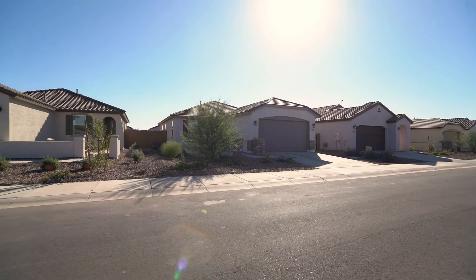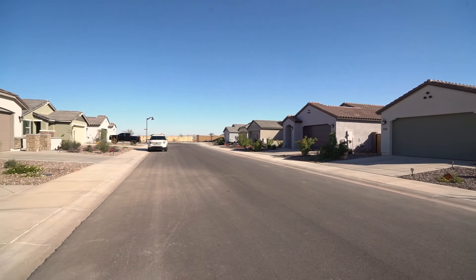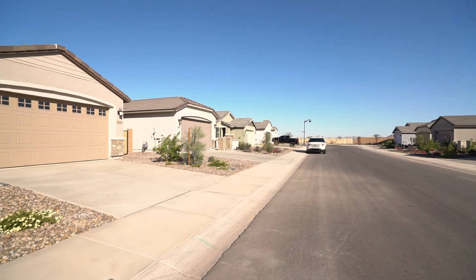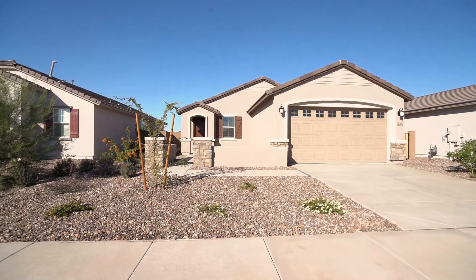Today, I am giving you a tour of 36400 West Mondragon Lane in Maricopa, Arizona. By the end of this video, I hope you'll know whether this is a place you want to call home.